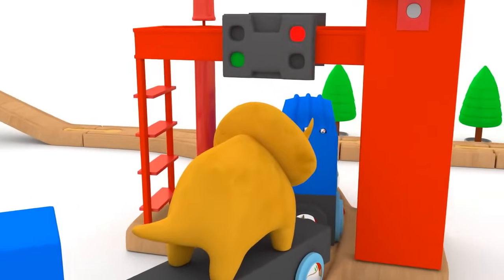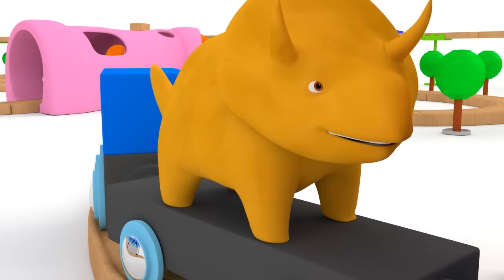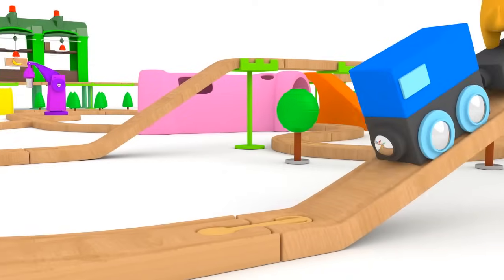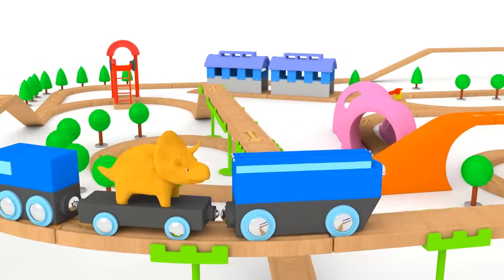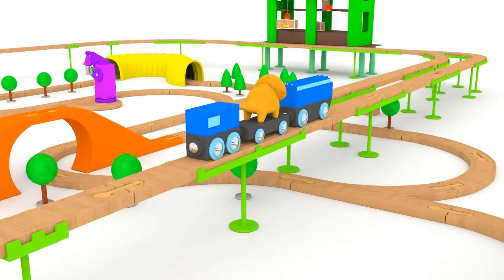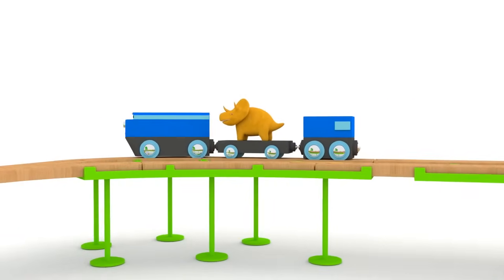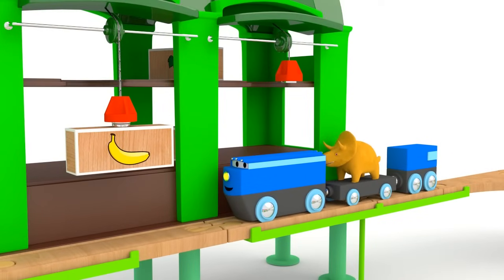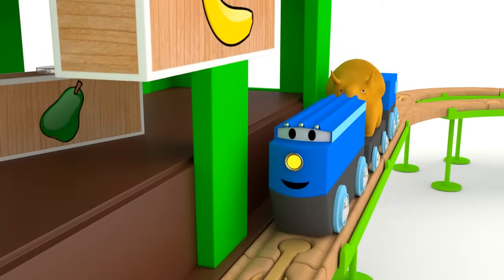Here is the first stop. What color is this building? Red! Well done, Dino! This building is red. Shall we continue? Let's go! Here is the second stop. Dino, what color is the warehouse? It's green. Well done, Dino. Let's move on.